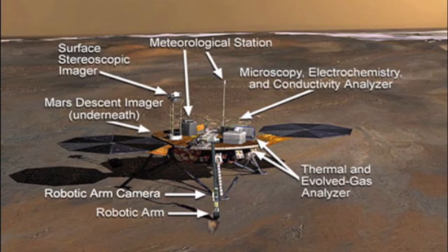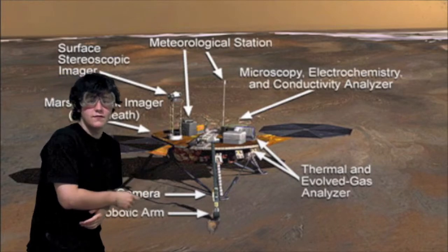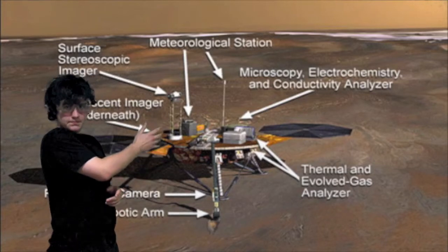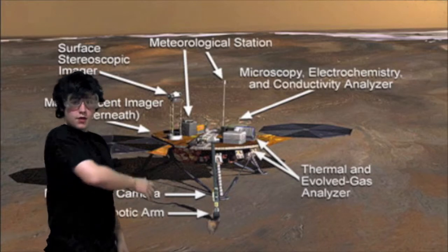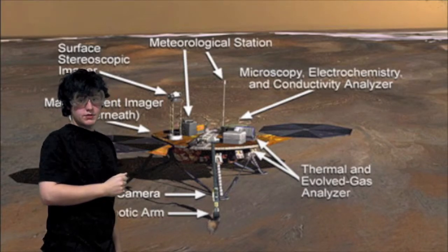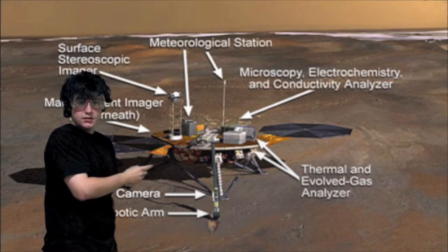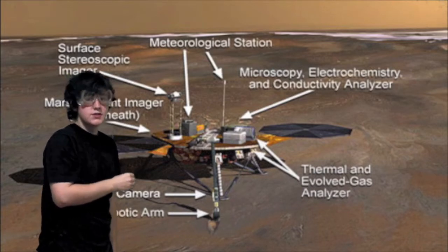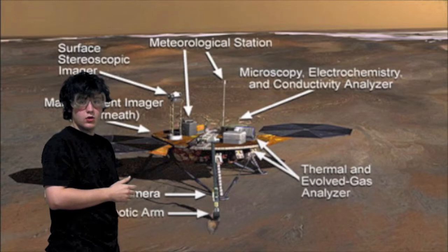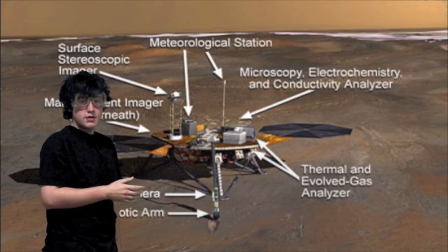Can you elaborate more on these instruments? Yes, I can. The robotic arm digs through the protective topsoil to the water ice below and ultimately brings both soil and water ice to the Lander platform for scientific analysis. The robotic arm camera takes pictures of Mars and sends them back to the Lander platform. A surface stereoscopic imager will serve as a Phoenix eye for the mission, providing high-resolution stereo panoramic images of the Martian Arctic. A thermal and evolved gas analyzer design is based on experience gained from the failed Mars Polar Lander. Soil samples taken from the Martian surface by the robotic arm are eventually delivered. And a Mars descent imager includes a microphone to record the sounds of Phoenix's descent to the Martian surface.